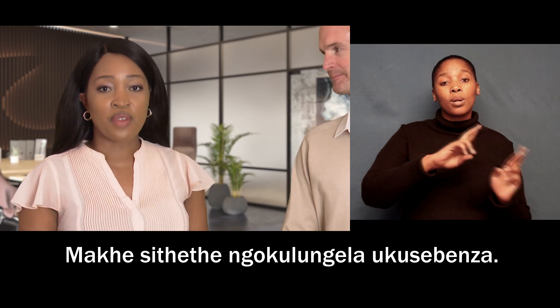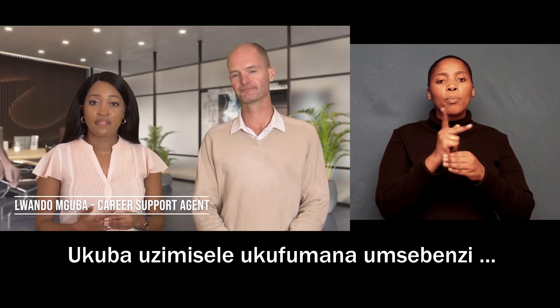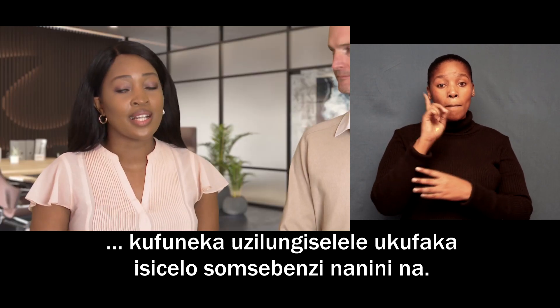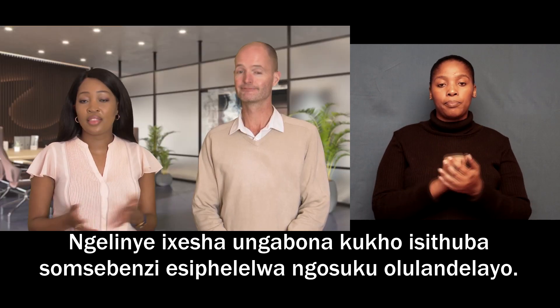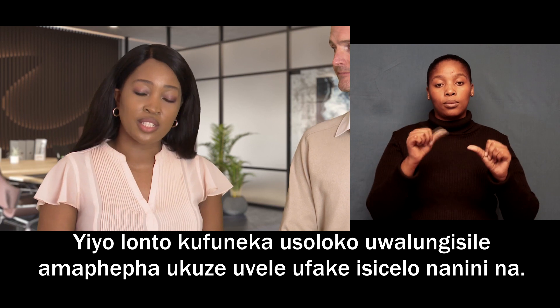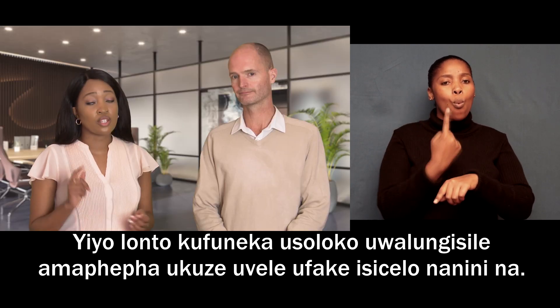Job readiness is all about being ready. If you are serious about finding a job, you need to ensure that you are ready to submit your application at any time. Sometimes you'll see a job advert and the closing date is on the very next day. That's why it's always important to prepare your documents so that you're ready to submit your application at any time.